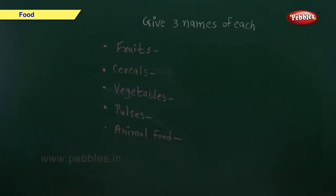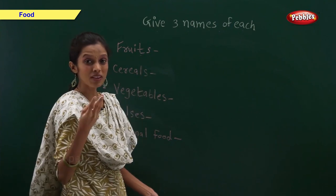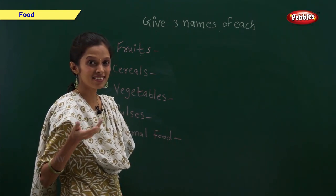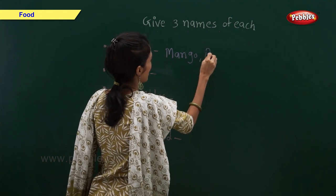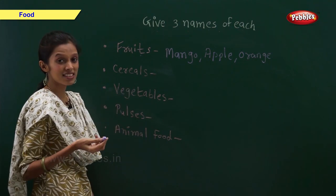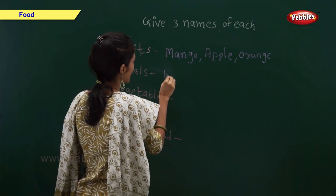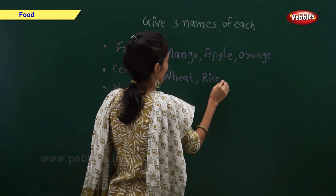Give three names of each. Fruits — three examples of fruits: mango, apple, and orange. Cereals — three examples of cereals: wheat, rice, and jowar.